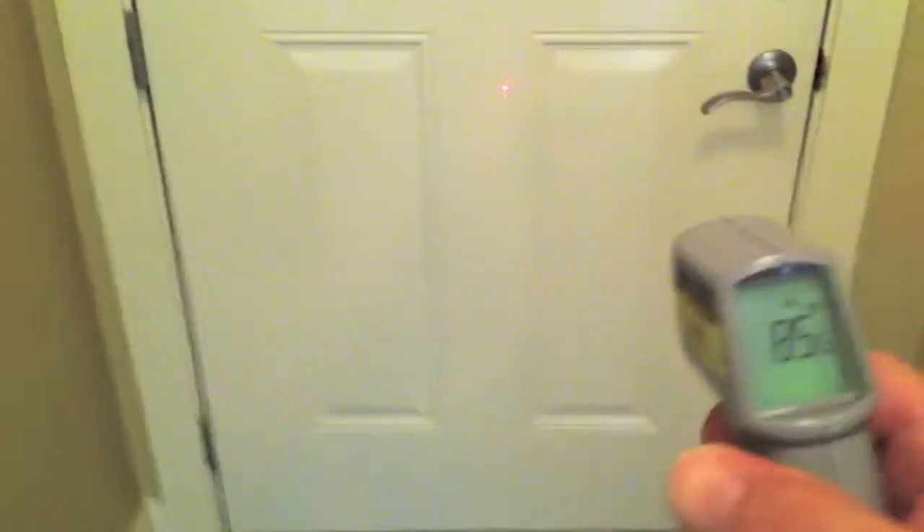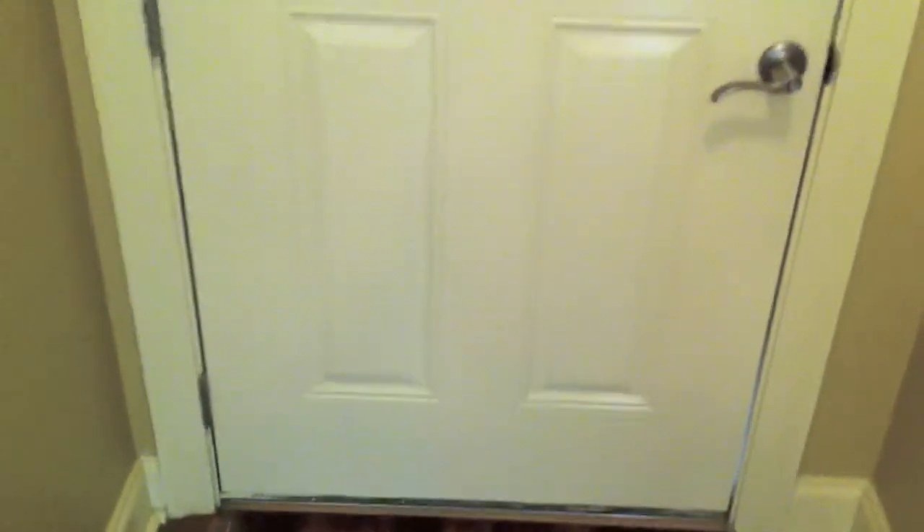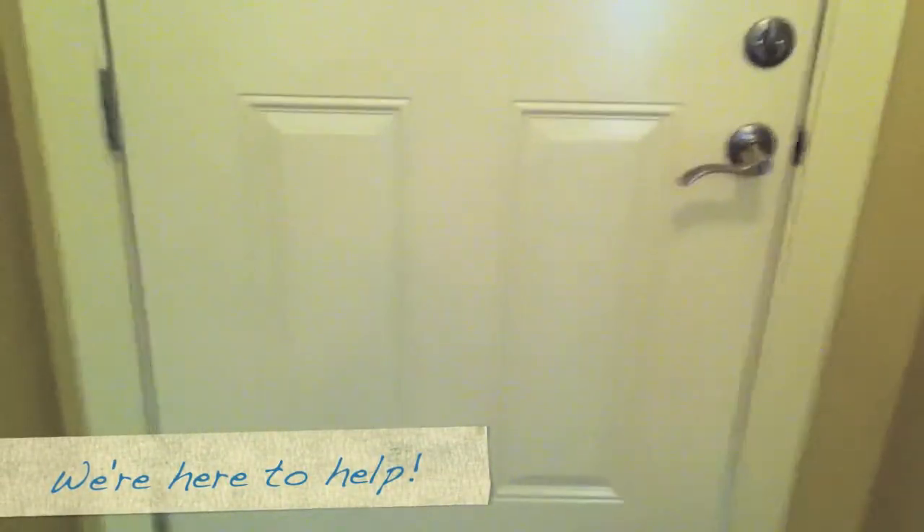If we check the surface temperature inside, we have 85 degrees — not quite half the difference, but a substantial difference in temperature. 85 degrees, of course, is not hot enough to be uncomfortable. It feels warm, but not uncomfortable at all.